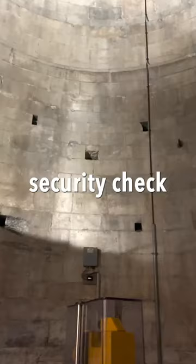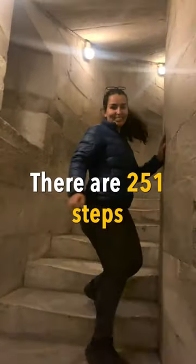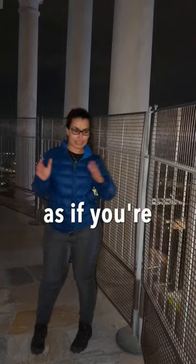You go through a security check, after which you enter the base of the tower. There are 251 steps to the top, which takes around 30 minutes. The lean is about 15 feet and you can feel it, as if you're moving with the building.